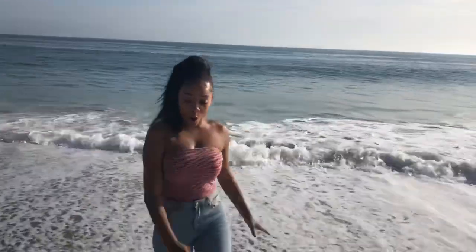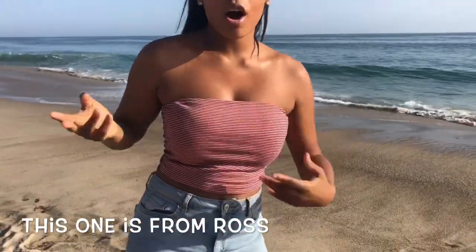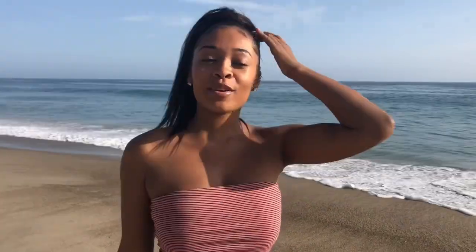The next top is kind of like a tube top but it's not as fitted. It's a pink striped tube top from Ross — I know, Ross got the tube tops! It's about $6.99 and it's from Ross.